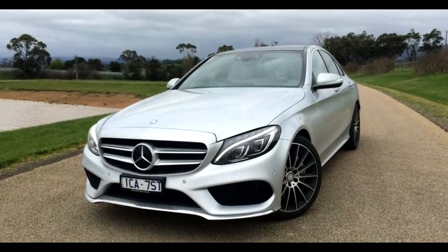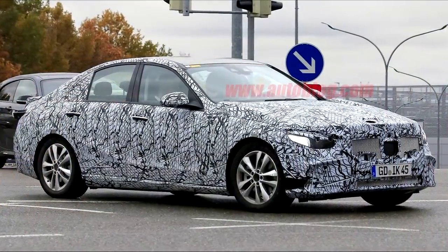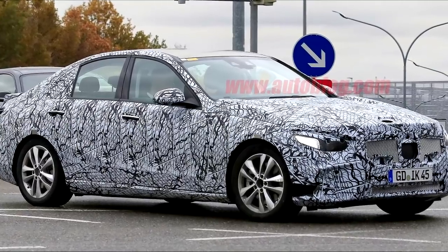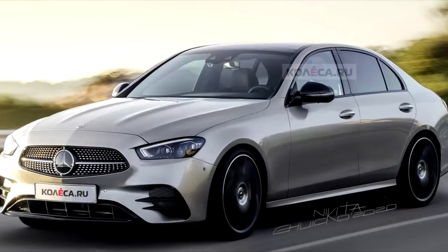What's up guys, welcome back to the channel. In today's video we are going to be discussing the 2022 Mercedes-Benz C-Class. This vehicle for the 2022 model year is going to be completely redesigned both from the exterior and the interior, and we're also going to get a ton of new technology, an updated platform, and a ton of new engine options. I'm going to be covering all of that in today's video so stay tuned.